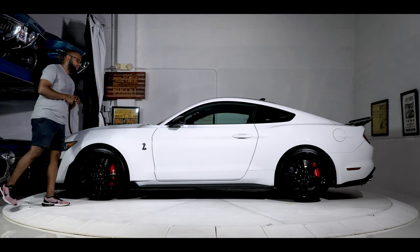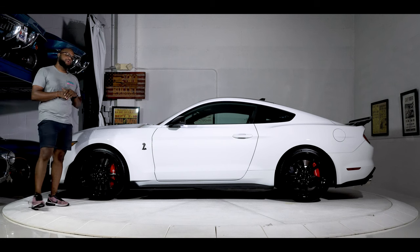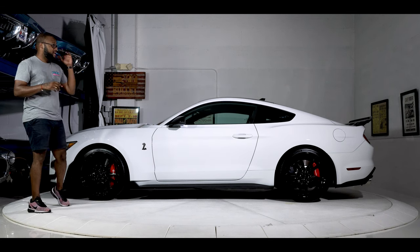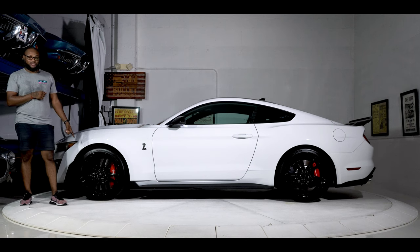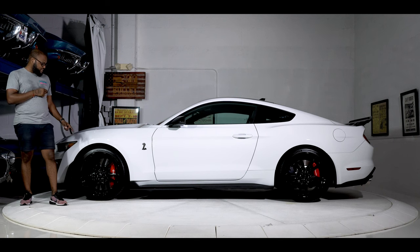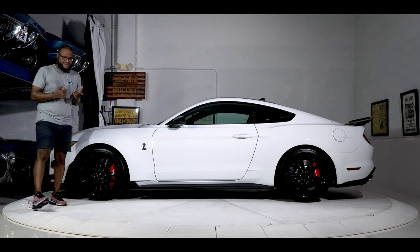Tires have about 95% tread left on them — 305/30 Michelin PS4S in the front, 315/30s in the rear. It does have Brembo 6-pots in the front, which is wild, and Brembo 4-pots in the rear. Did you know this is a 15-inch rotor? Felix's Honda Fit has 15-inch wheels, meaning this rotor is the same size as that wheel. It's crazy.